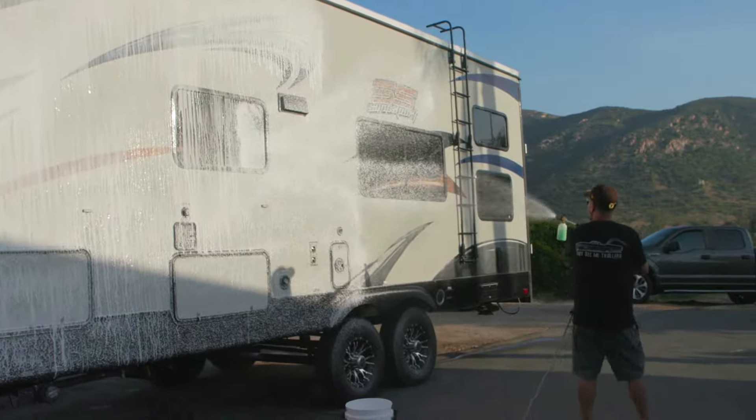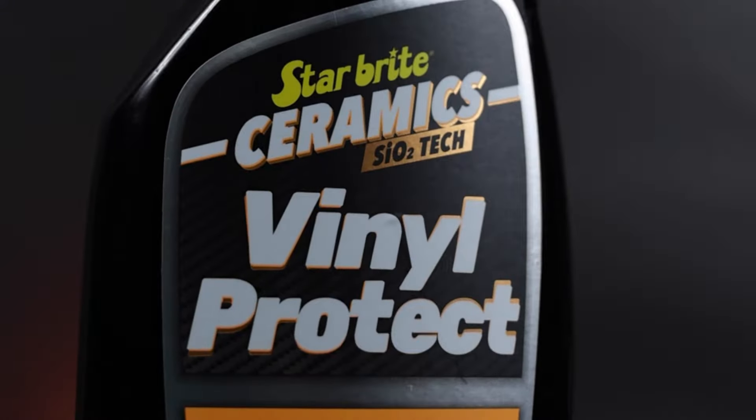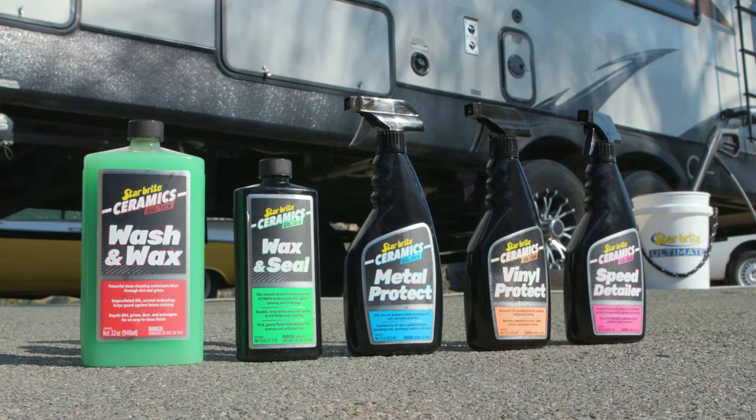You can see the water doesn't even try to stick. Gonna make it easier to dry, easier to keep clean, and it's not just water — dust and dirt will go right off the vehicle as well. When technology meets toughness, Starbrite Ceramics.